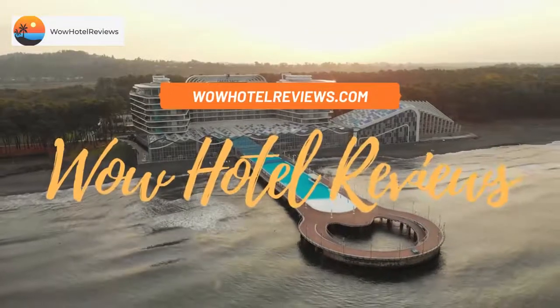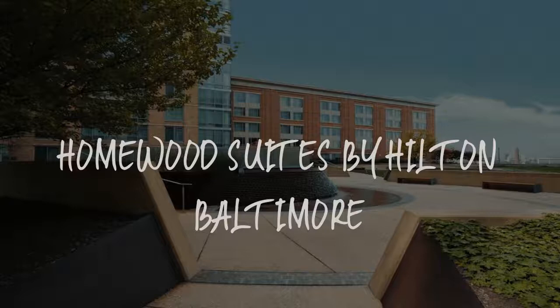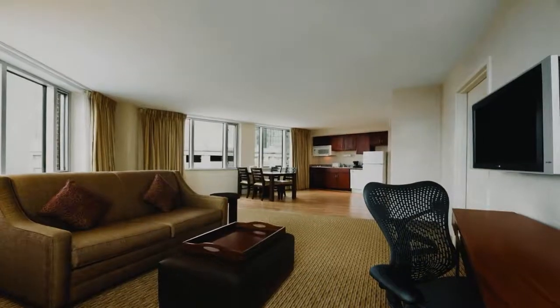Hello guys, welcome to Wow Hotel Reviews. Today I am reviewing Homewood Suites by Hilton Baltimore — it's a three-star hotel.